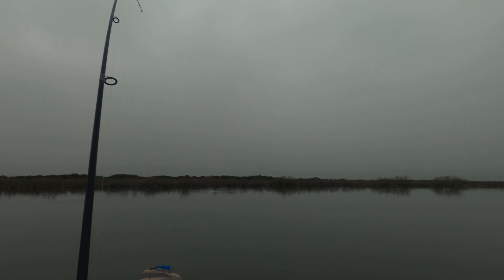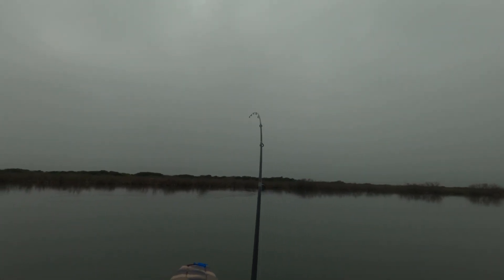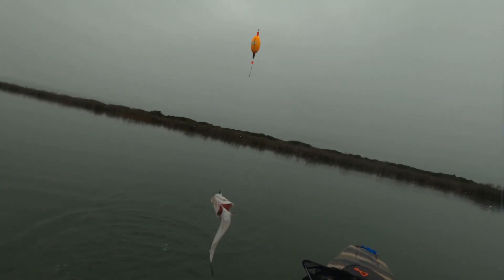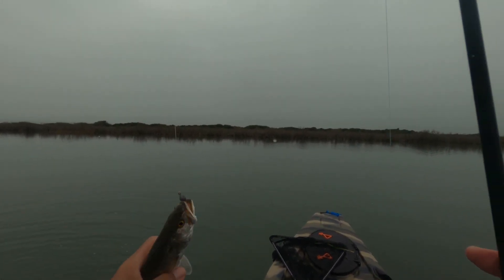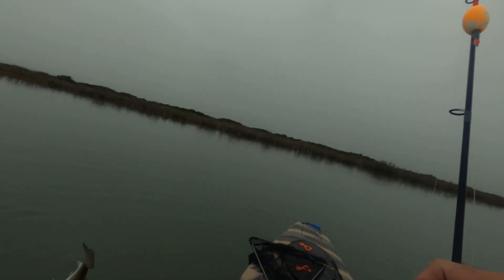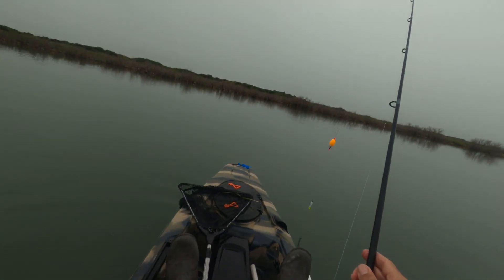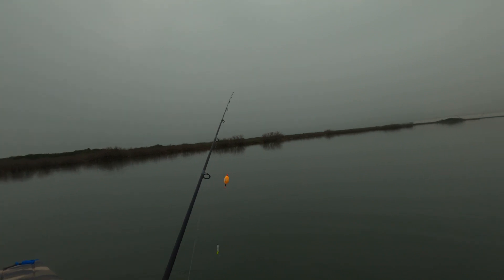There's another one — that's a trout. I don't think that's a red. The trout didn't lay on the edge. What are you doing? Let it go, tiny trout. I think there's one more fish in that area. The gold shrimp is seeing better days.